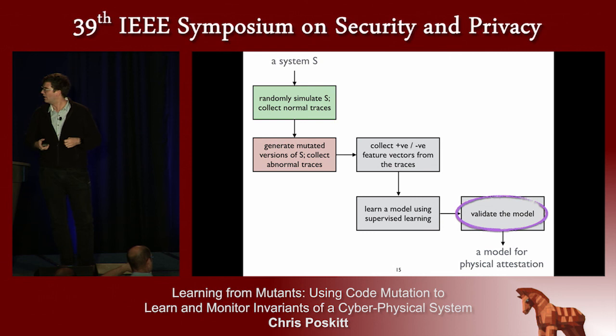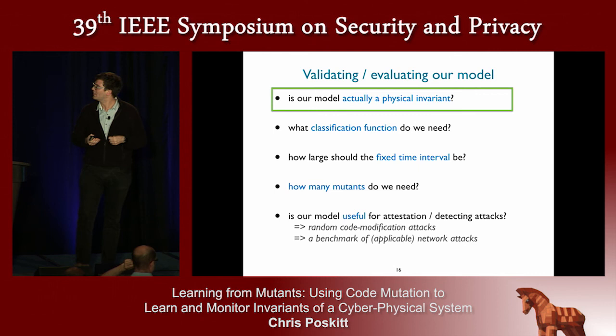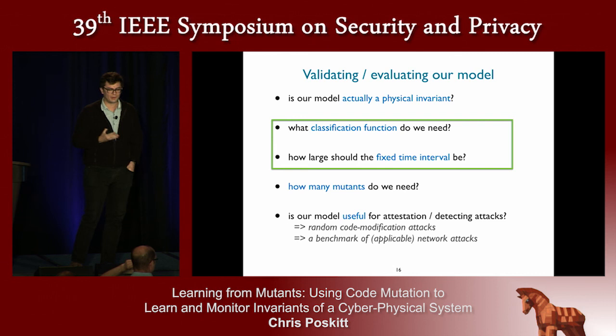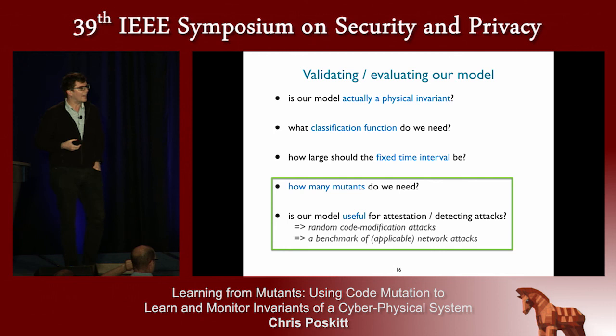The final thing we did was validate the model. We wanted statistical evidence of the model being a physical invariant of the system. We applied SPRT to sample new feature vectors from distinct initial configurations until stopping criteria were met and a judgment was made. We also looked at varying parameters such as classification functions in SVM and how large the fixed time interval should be. The two key questions we focus on here are: how many mutants do we need, and is the model useful for detecting code modification attacks or other kinds of attacks?